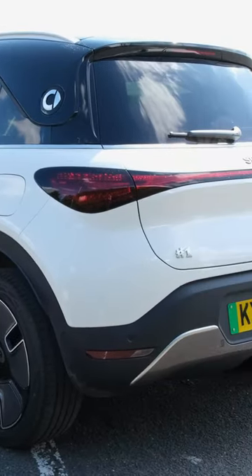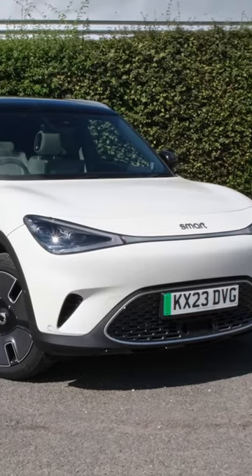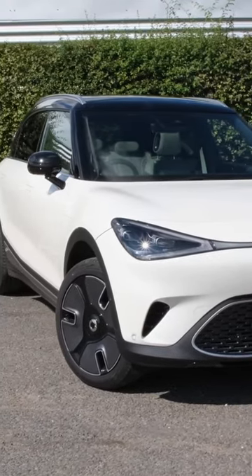The Smart Hashtag One might have a silly name and a quirky infotainment system, but it's one of the best new electric vehicles on the market. Let me explain.